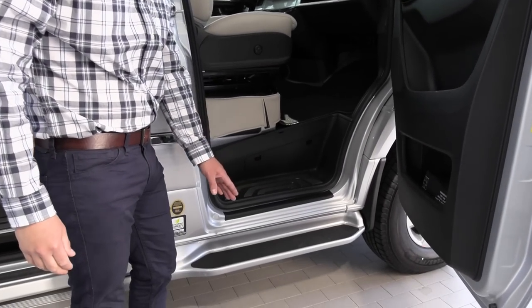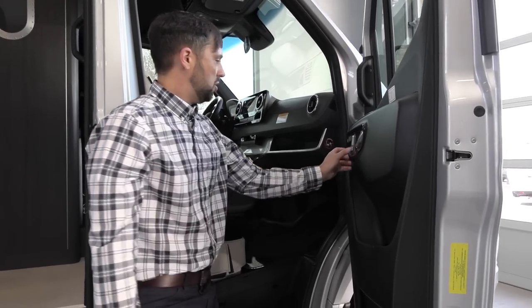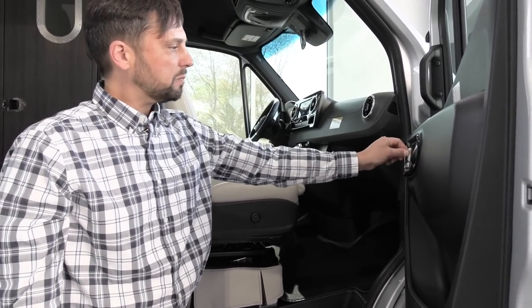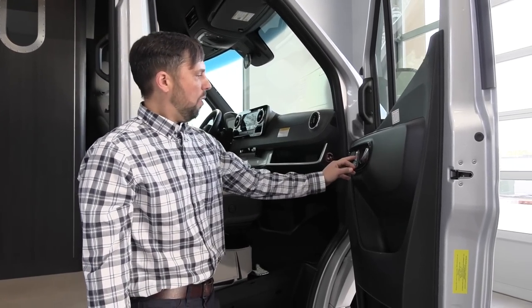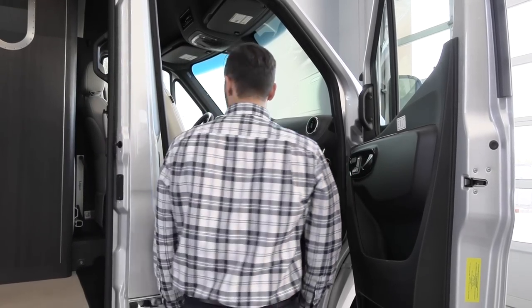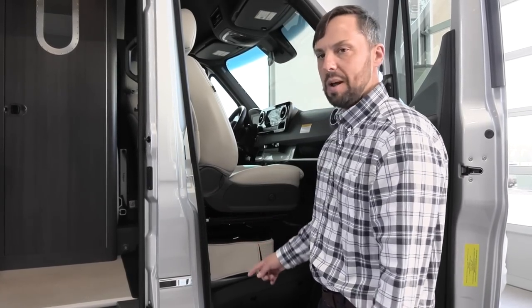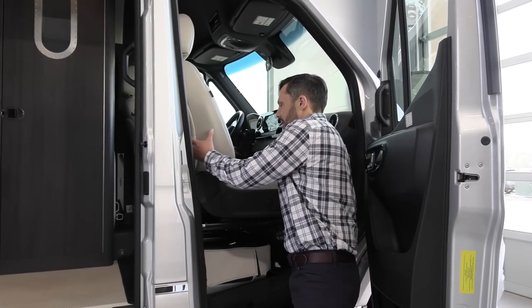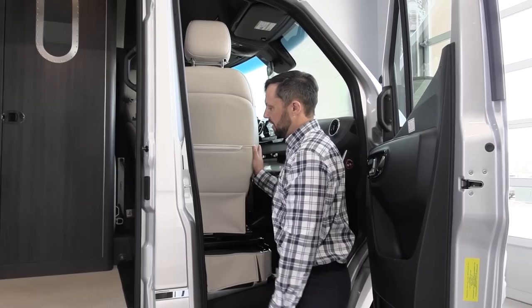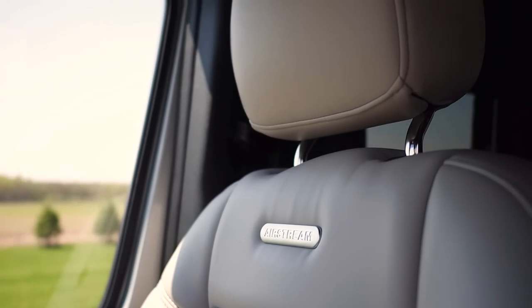On the Sprinter van chassis, it's easy to get into the vehicle with a grab handle on the door. Airstream equips these vans with many Mercedes-Benz features, including power seats that adjust forward, backward, and recline with memory settings. Memory position number three is programmed to the exact position the seat needs to be in to swivel safely without scuffing the door or interior trim. Airstream also sends the seats out to be reupholstered and re-foamed for much greater comfort than standard Sprinter seats.